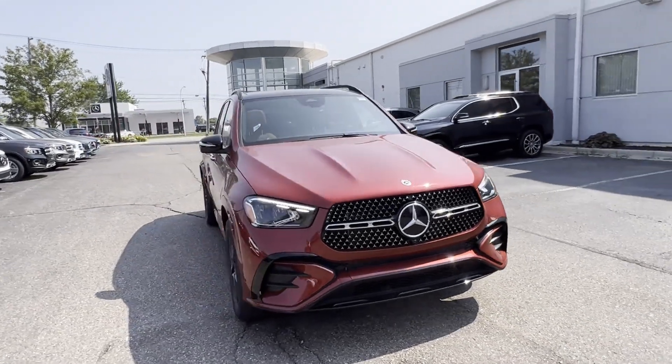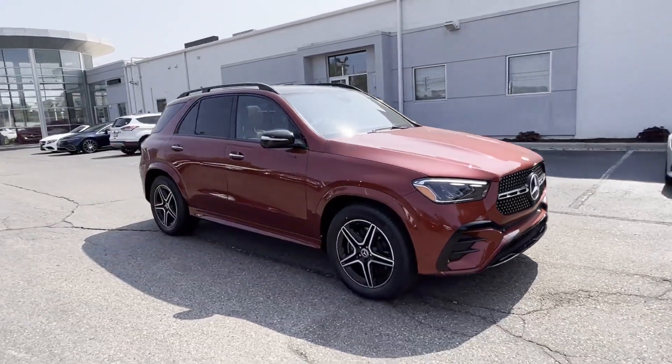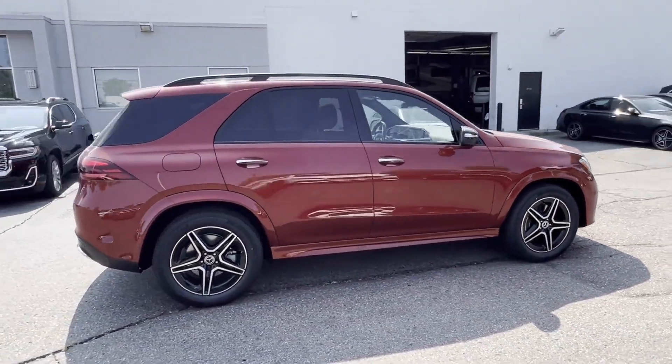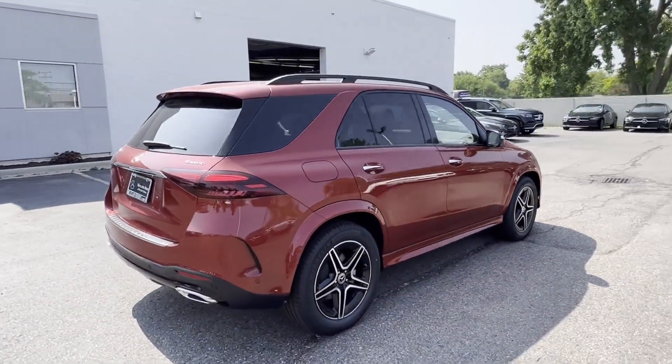2024 Mercedes-Benz GLE. This SUV offers space as well as power and performance. It's equipped with a full package of convenience and efficiency,